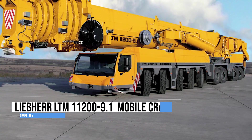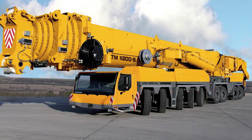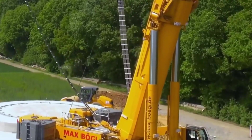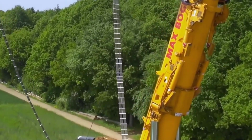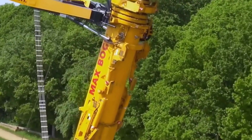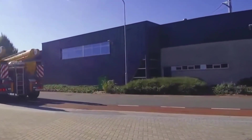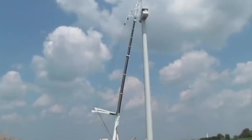Taking the spotlight, the Liebherr LTM 11200-9.1, a true titan in the world of mobile cranes, is here to give gravity a run for its money. With a Herculean lifting capacity of 1,200 metric tons, it scoffs at heavy loads that make others cower. It extends its telescoping boom a jaw-dropping 100 meters, and when feeling extra ambitious, the lattice extensions further stretch its reach.